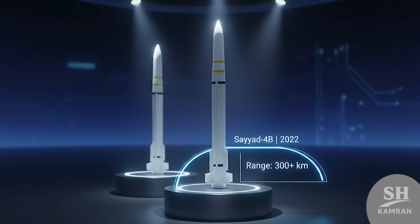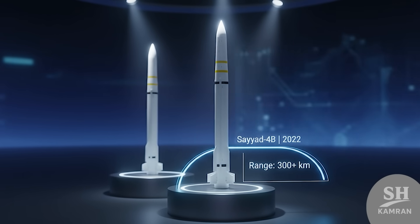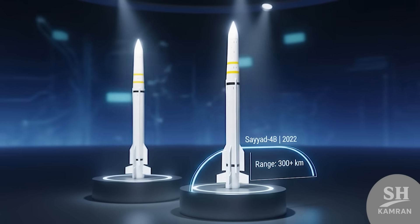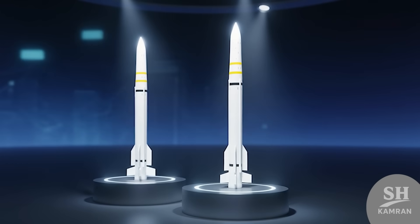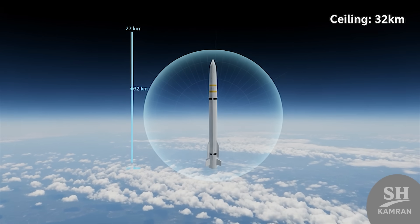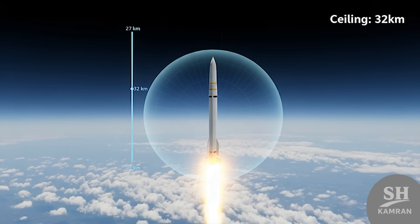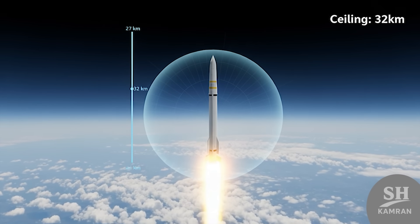In 2022, Sayyad IVB made its debut — a more powerful variant. Its range passed the 300-kilometer mark, going well beyond. Ceiling altitude also jumped from 27 to 32 kilometers. At that height, there's really no hiding from its reach.